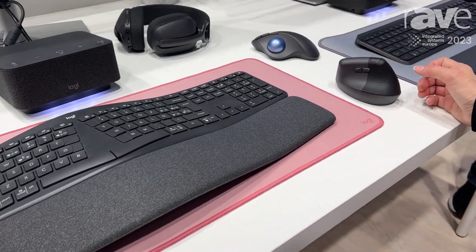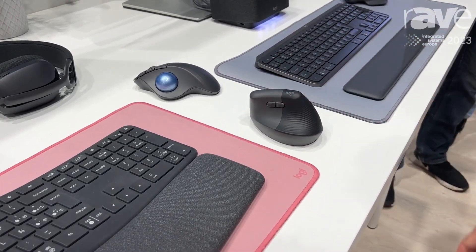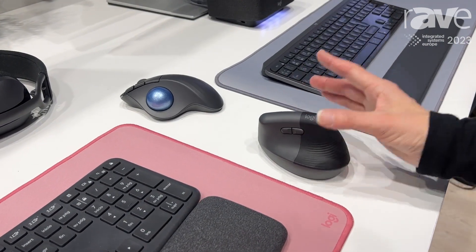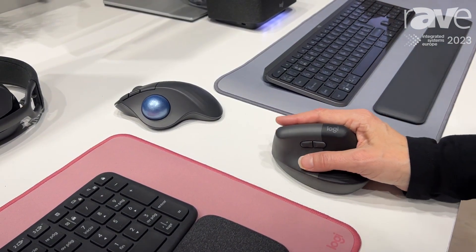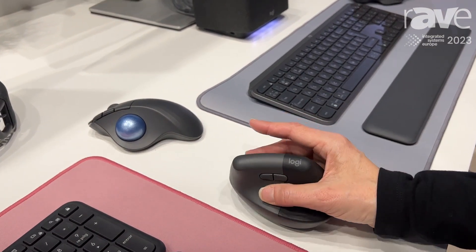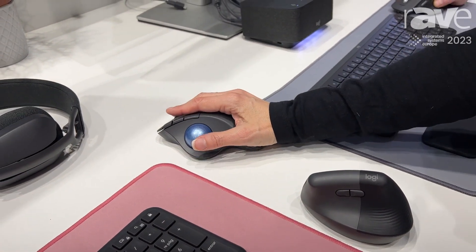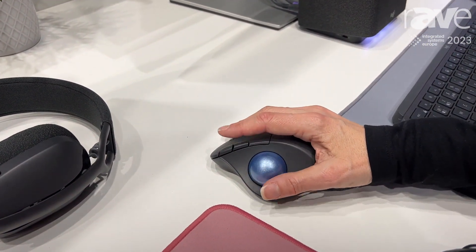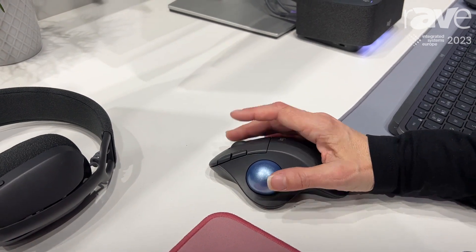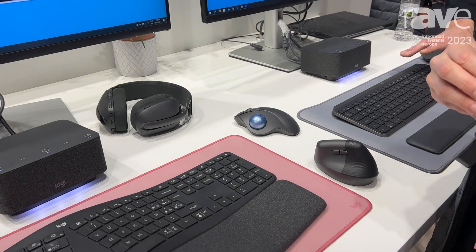And then we have two different ergonomic mice. This is our Lift for business — you can see it's at the perfect angle to also alleviate some of that wrist pain, but you use it just like you would a regular mouse; it's got a scroll wheel and buttons. If you need even less movement, there are a lot of people out there that love a trackball mouse, so the only movement there is really your thumb and the buttons that you push. So those are our ergonomic solutions for business.